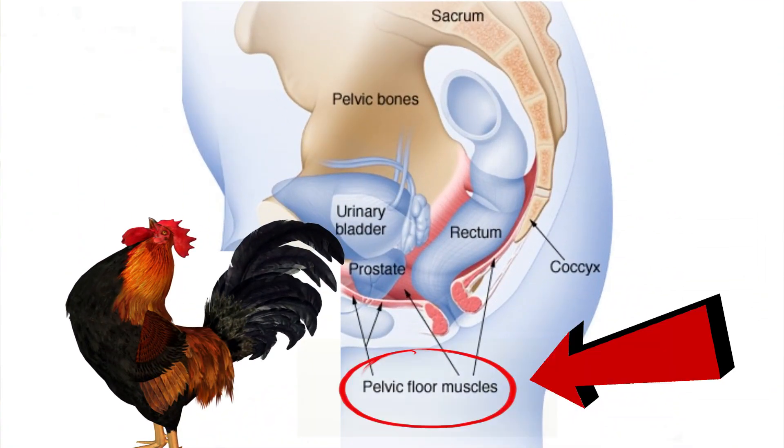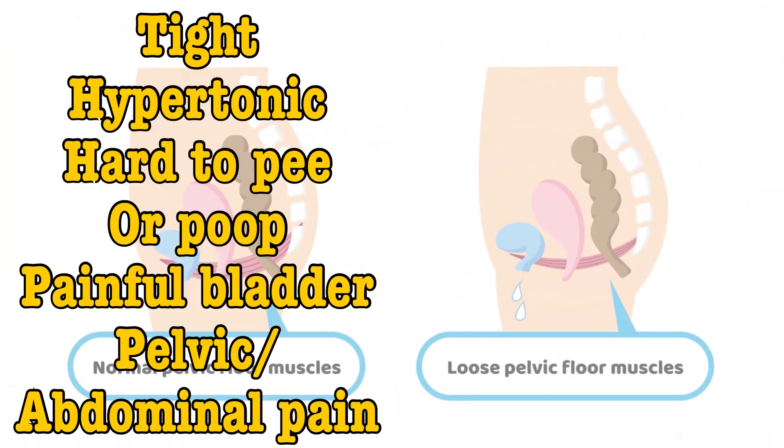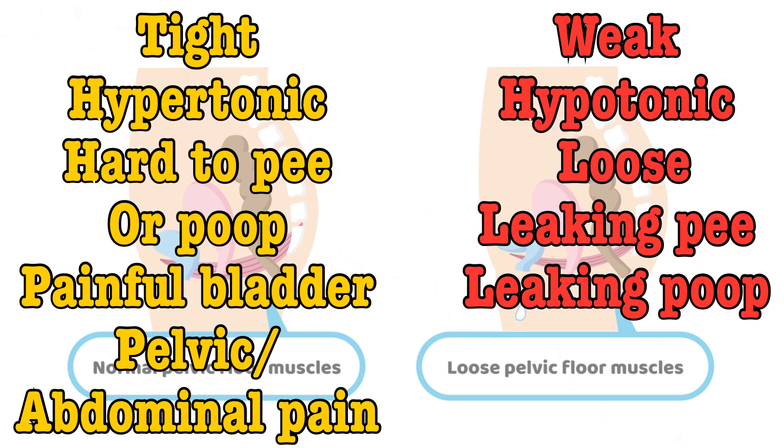The reason we do Kegel exercises is to strengthen our pelvic floor muscles. The stronger and the more control we have over them, the better our ability to last longer in the bedroom. But a weak pelvic floor isn't the only problem we can have. These muscles can be tight, often being both weak and tight.